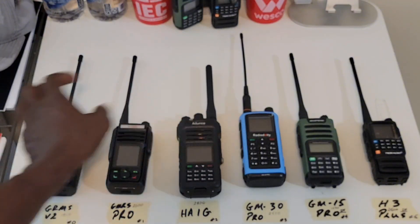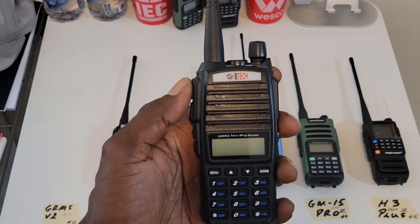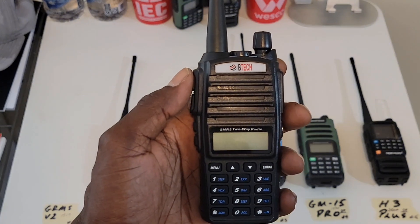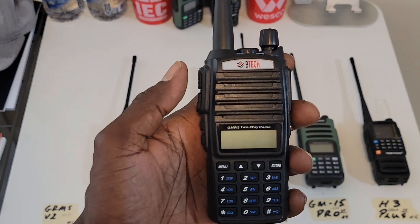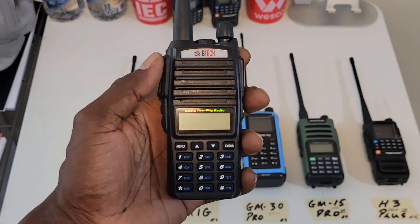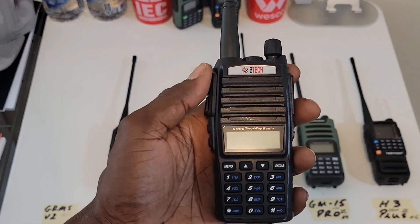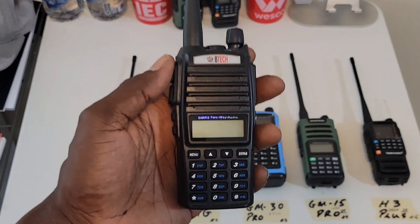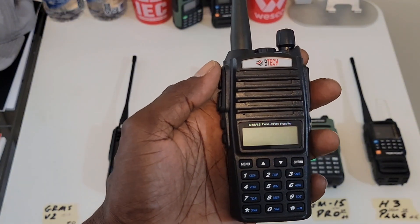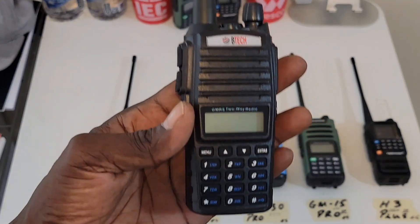Also, this radio — when I transmit, I was not receiving anything at all. It was probably too far away; the signal was not strong enough. This testing is out of the box, no adjustments — straight out of the box. If it needed to be adjusted, they should have done that from the factory. This did not cut it for me either.